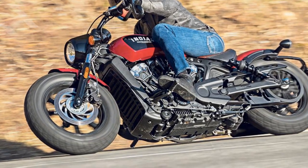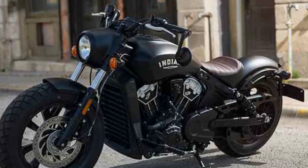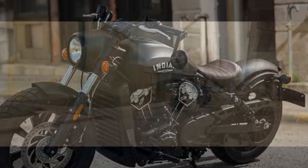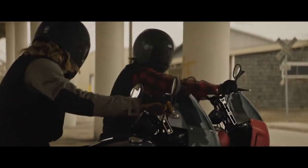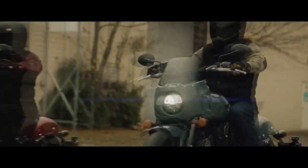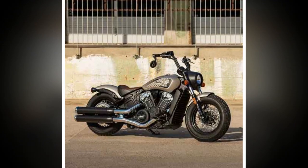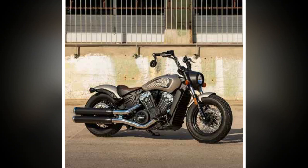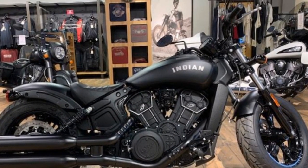Performance Prowess. Underneath the Bobber's timeless exterior lies a modern powerhouse. The heart of this machine is a liquid-cooled 1,133 cubic centimeters V-twin engine that delivers 100 horsepower and 72 lb-ft of torque. This engine, combined with a six-speed transmission, ensures exhilarating acceleration and top-notch performance on the open road. The Bobber's sport-tuned suspension and dual-disc brakes provide precise handling and stopping power, making it an agile and responsive ride.